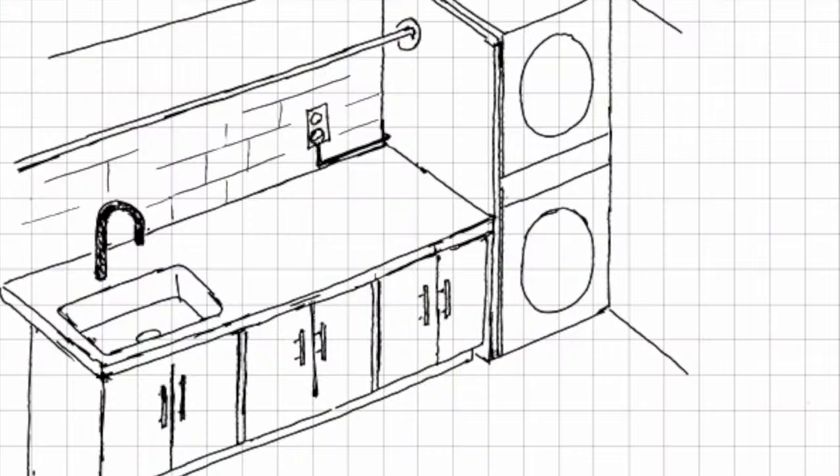Guys, what is up? Welcome to my basement. This room's kind of old, gross, just where I throw everything, but it's also my laundry room. The laundry room is why I'm making this video. I'm about to start gutting and renovating my laundry room. I'm going to turn this old thing into something beautiful, something functional, something new and modern.